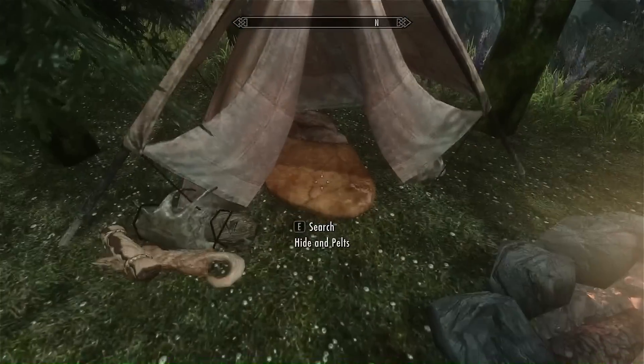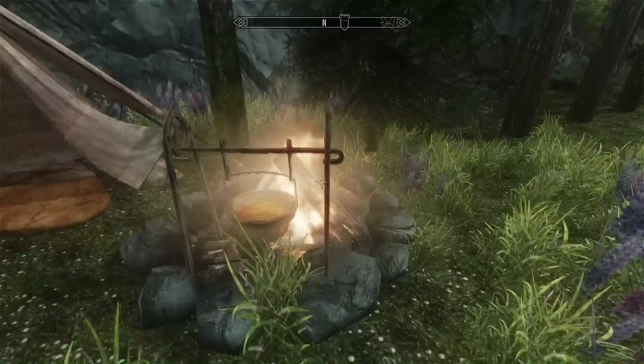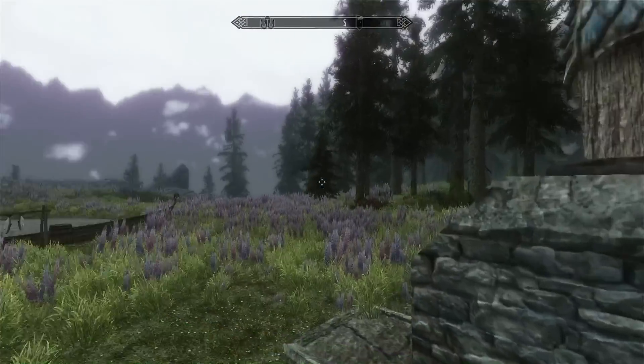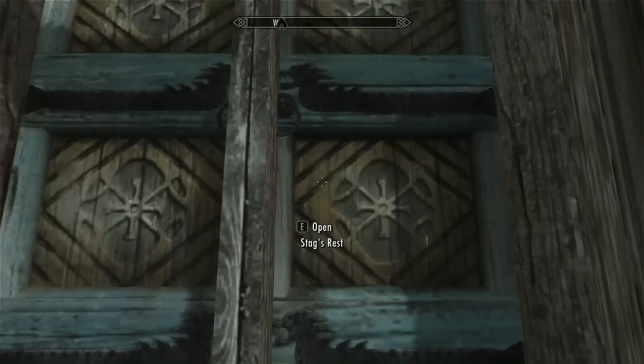And over here you have a nice little camping area with a bed and a camping fire. Here's the actual house itself, which we'll go into now, but as you can see it's a very nice location with lots of flowers and trees and a very nice view.